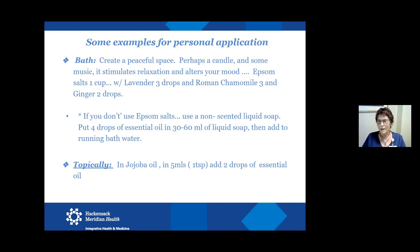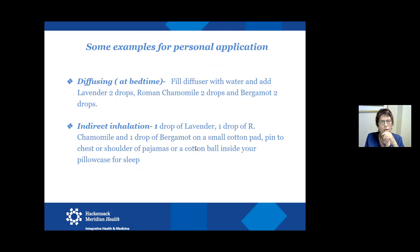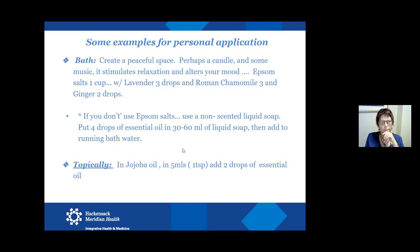If you don't have Epsom salt, a non-scented liquid soap works — about 30 to 60 mLs of soap with your essential oil added, then pour that into the running water. For skin application, use at least a teaspoon of a carrier oil or non-scented cream and add a maximum of two drops — one drop is plenty — of whatever oil you choose. That would be a 1% dilution for topical application on muscles, a sore knee, or arm.